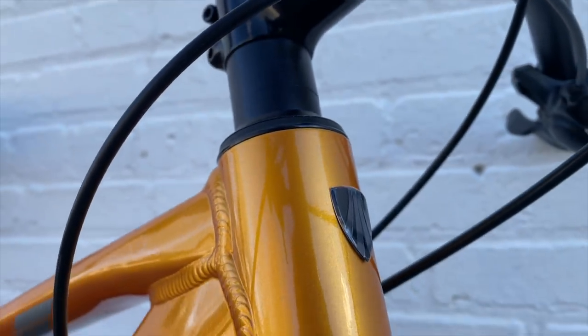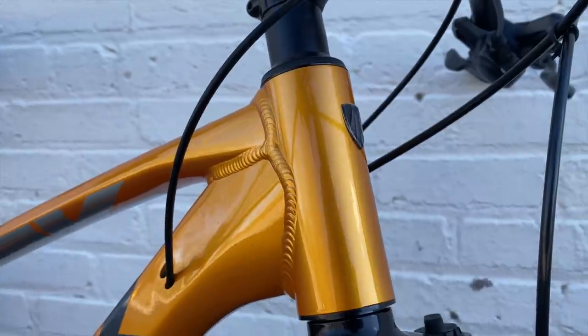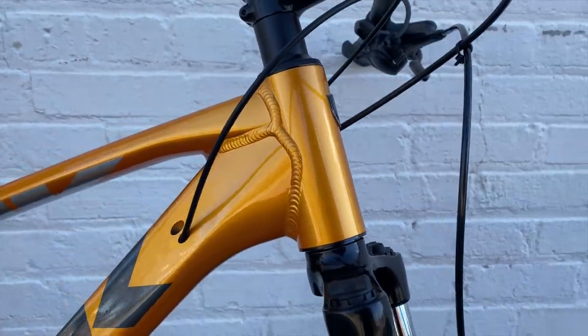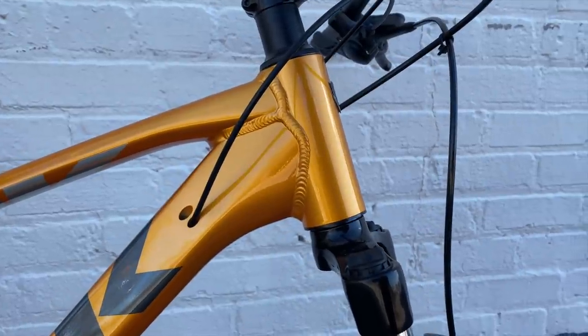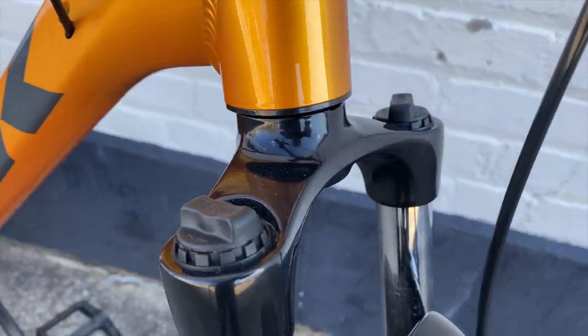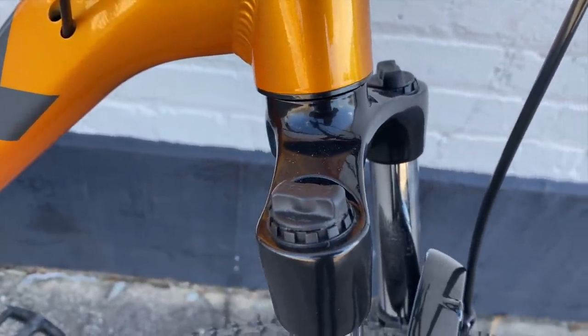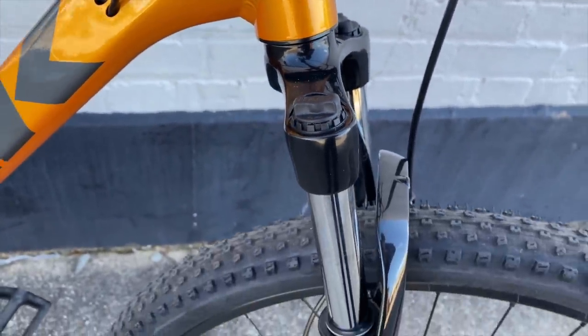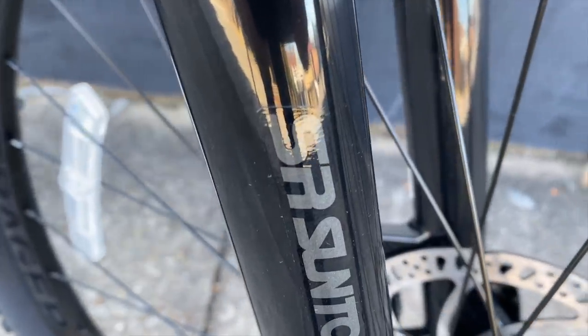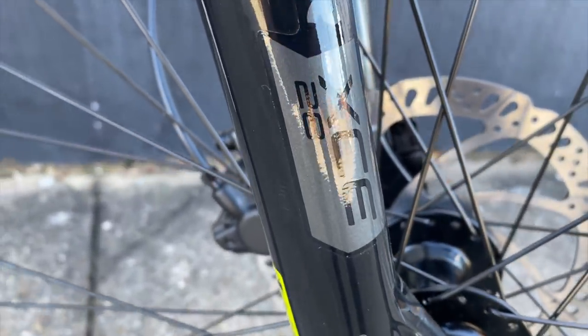Now to the head tube, which on all the Marlins is a straight head tube for the straight steer fork. I'm not going to argue for or against in this video, just noting that this is non-tapered. It works with a fork that's a step down from the one on the Marlin 6 — meaning no lockout, preload adjusters only. It has the same 100mm of travel but slightly smaller stanchions at 28mm. It's an SR Suntour XCE28, and it also has no rebound adjustment.